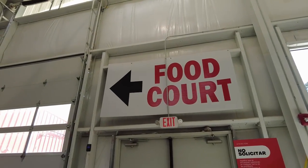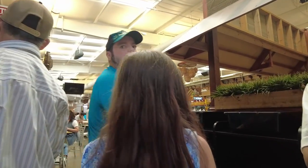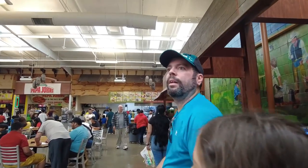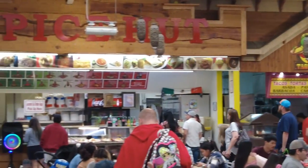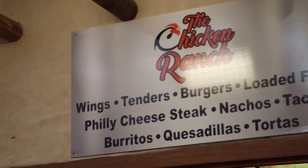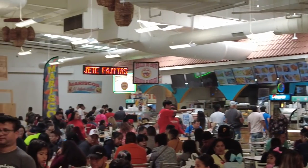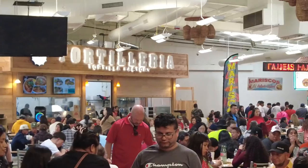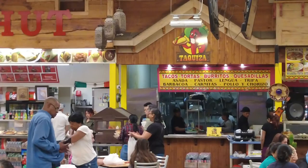Well, we finally found the food court, and it's huge and it's busy. They have a Papa John's, so lucky us. This place is massive. They've got a lot of Mexican food, and they do have some burgers and fries and wings too. They've got a lot of Mexican food over there. Let's go to the Taquiza and get some carne asada.